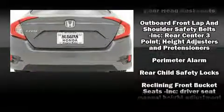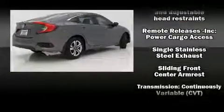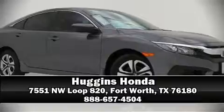This car was designed with safety in mind, allowing you to drive with even greater assurance. We'd also be happy to help you arrange financing for your vehicle. Stop by our dealership or give us a call for more information.